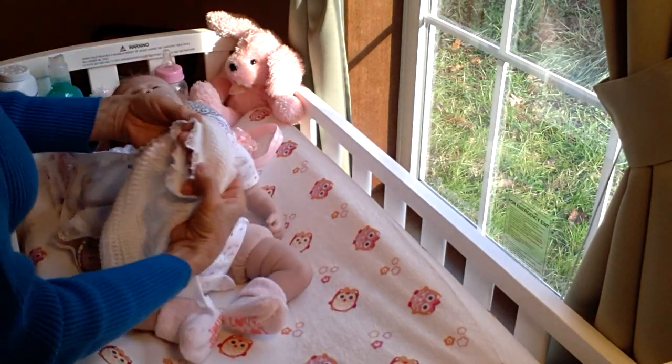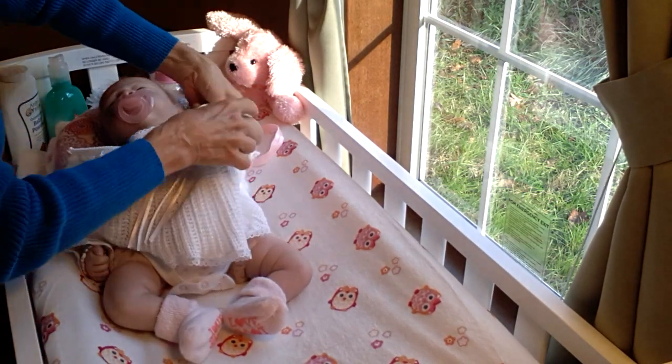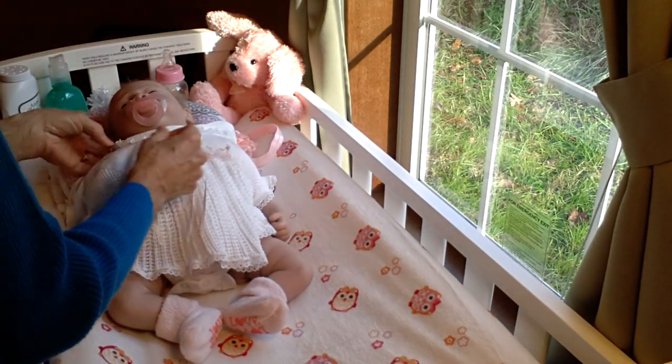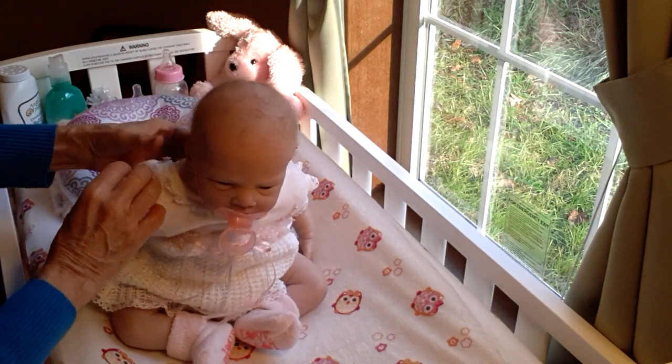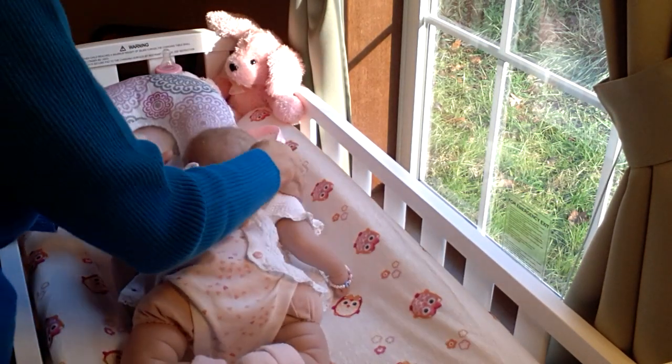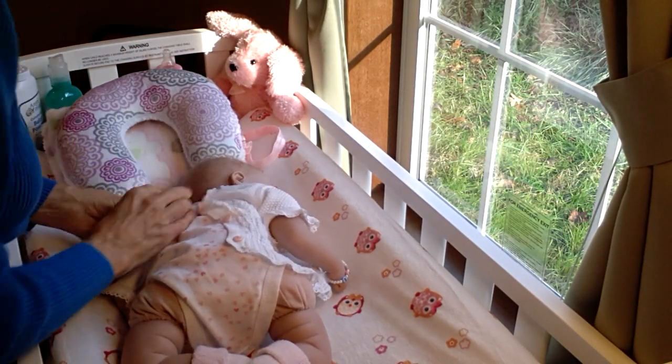I'm looking forward to Thanksgiving this week. I really enjoy cooking and baking and stuff for special holidays, so it's going to be a real treat to get to do all those special things. We'll put little Sophie aside right here.